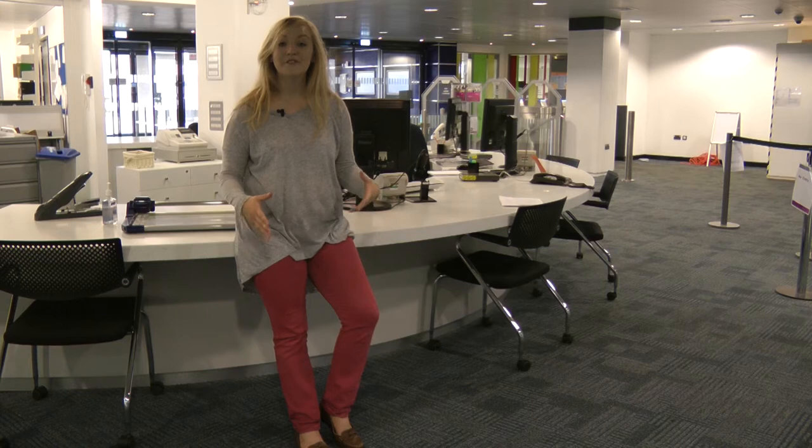This is the help desk on the ground floor of the JB Morell Library. It's a one-stop shop to help you with any queries you might have, from basic how to find stuff to more complex how to use online resources. And if they can't help you, they'll put you in touch with someone who can.